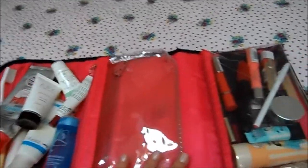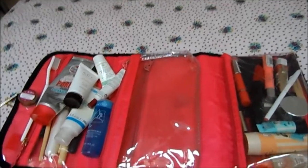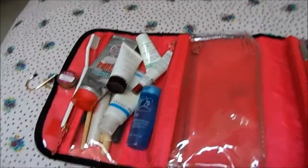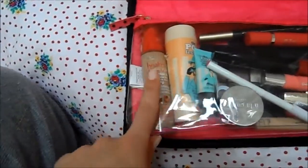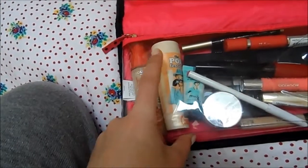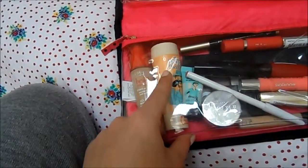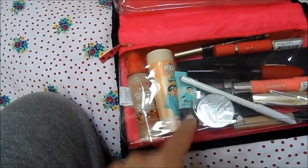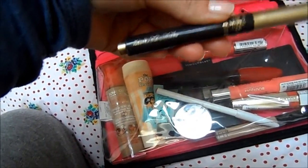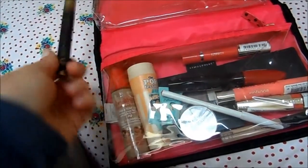I've got a micellar water makeup remover in my hand luggage since I'll probably use it on the plane. In the makeup section, I've taken the Bourjois Healthy Mix Serum foundation which I'm loving at the moment. For powder I've got the Benefit The Professional Powder in a cute little miniature, a primer, and the S Enhance Illuminating Concealer by Make Believe to give a bit of highlight.